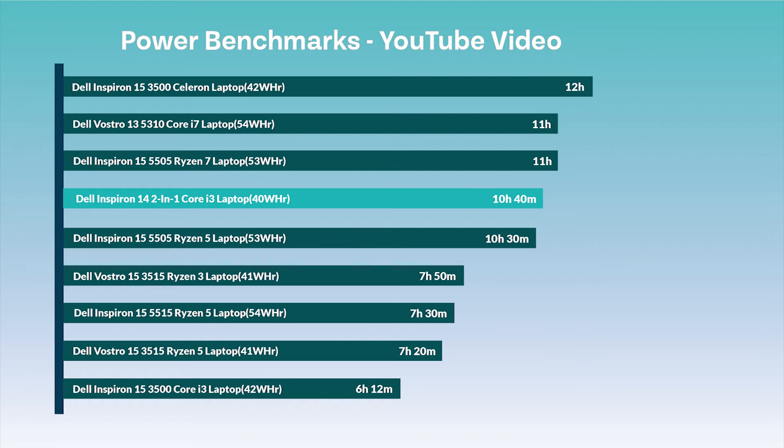The final power test was the YouTube video test, where we leave a YouTube video running for as long as possible until the machine runs out of battery. The results show that the machine took around 10 hours and 40 minutes to run out of battery, which is an average score edging towards the top half of the graph.